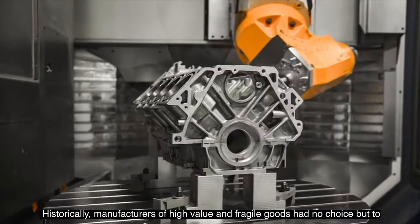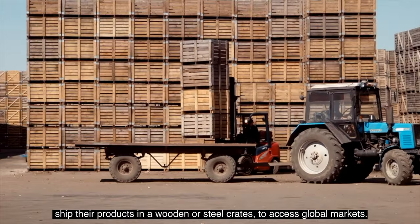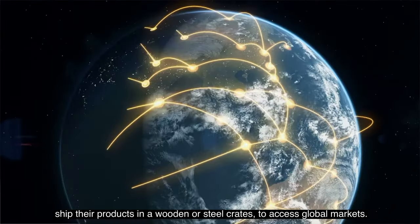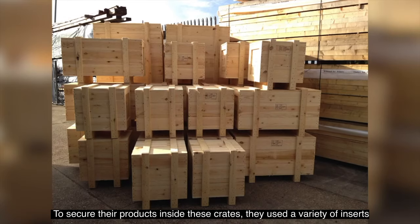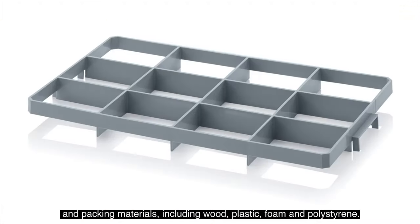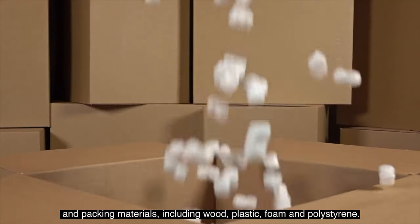Historically, manufacturers of high-value and fragile goods had no choice but to ship their products in wooden or steel crates to access global markets. To secure their products inside these crates they used a variety of inserts and packing materials including wood, plastic, foam and polystyrene.